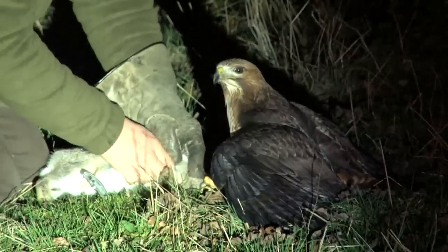Welcome to Fieldsports Britain. Coming up: rabbits with red tails, protecting lambs with a lamp and a lump of lupton-ite, and more fox facts from Mike Powell with Ad Foxing.